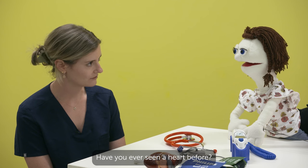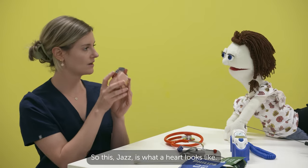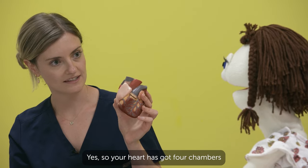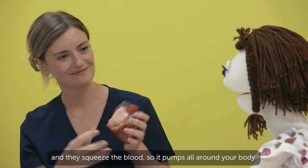Have you ever seen a heart before? No. Well, I did bring one along today. So this, Jazz, is what a heart looks like. Wow, that's pretty cool. Can you tell me a little bit about it? Yes. So your heart has got four chambers and they squeeze the blood so it pumps all around your body. Cool.